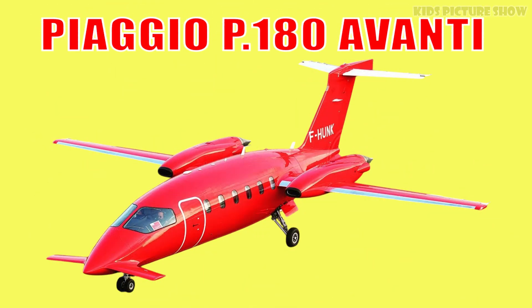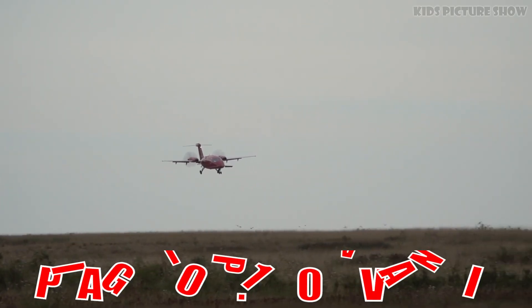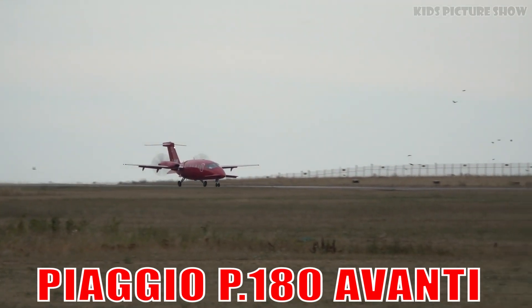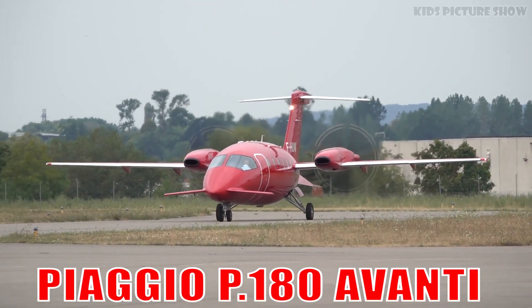This is the Piaggio P-180 Avanti. It's a stylish Italian business aircraft known for its forward wings and futuristic look. Fast, efficient and elegant, it redefines executive travel with flair.